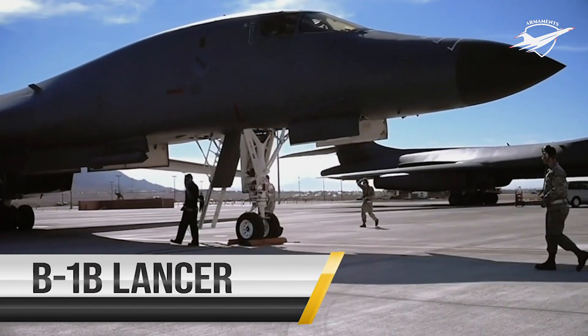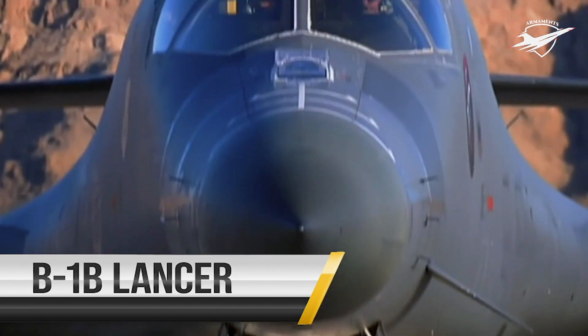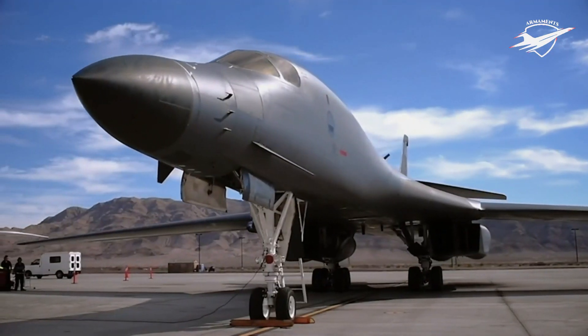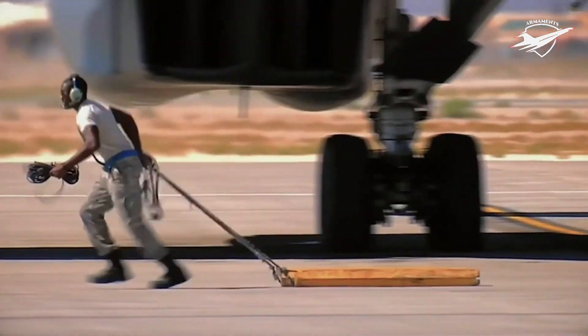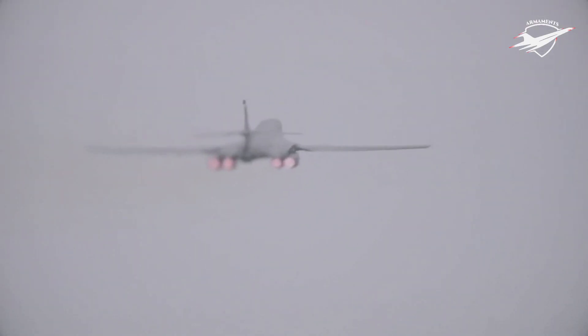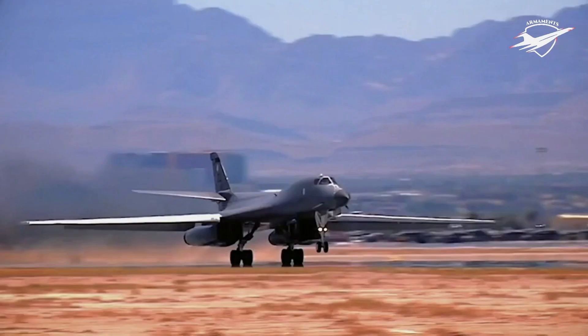The B-1B Lancer has served as America's primary long-range heavy bomber since 1985. Known as the Bone, the B-1's mission is to carry the largest conventional payload of weapons in the Air Force inventory. With top speeds of over 900 miles per hour, the B-1 is a highly versatile, multi-mission weapon system capable of rapidly delivering massive quantities of precision and non-precision weapons against any adversary, anywhere in the world, at any time.